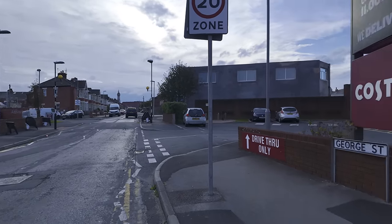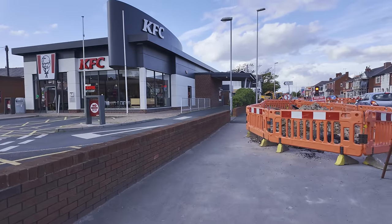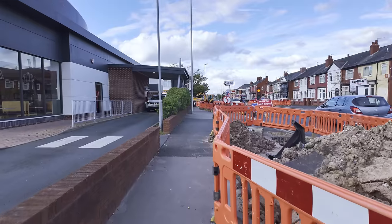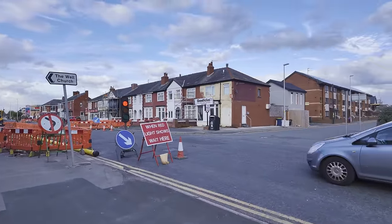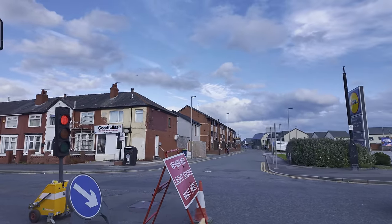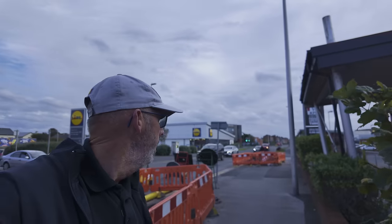This is the KFC and as you can see they're doing a lot of work here. I'm not sure if this is all connected — it might not have anything to do with it — but they're doing a lot of work digging up the pavement here. Got temporary traffic lights in, making the traffic back up quite a bit. We're just coming up to another road now.